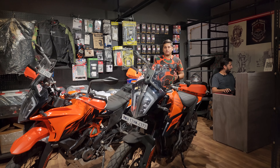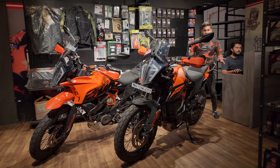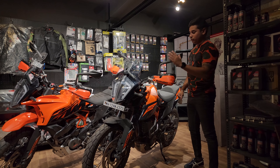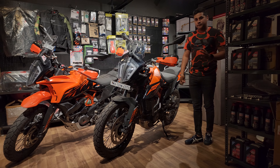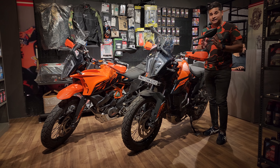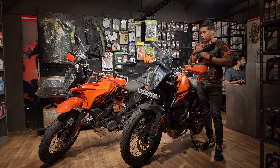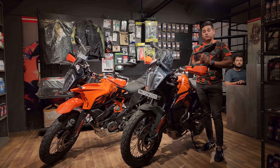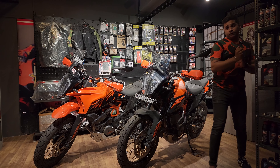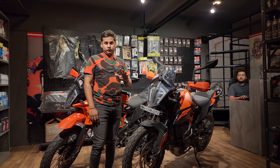So today we are going to talk about these two beautiful KTMs — these are the 2023 390 Adventure Rally edition. Both bikes look visually different but are exactly the same. Today I am going to tell you what necessary accessories should be put on these and how much you should really spend on them.